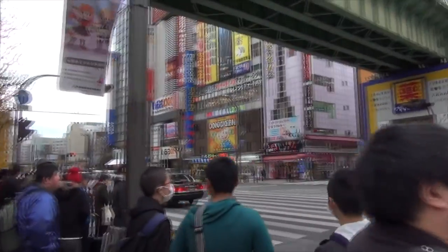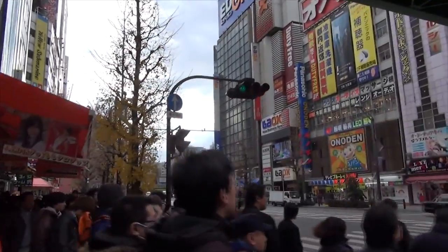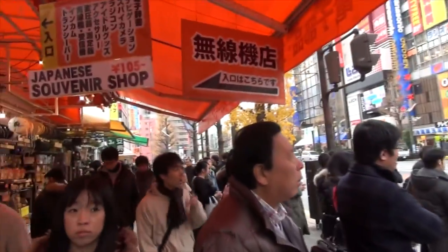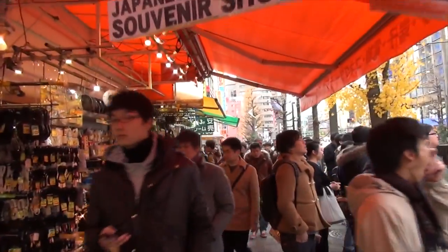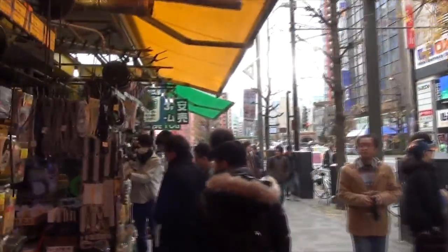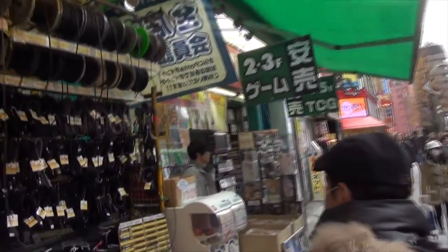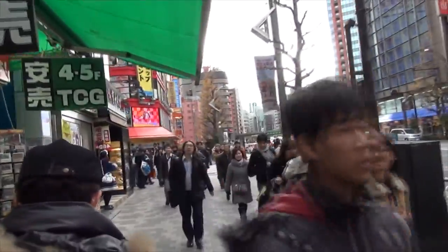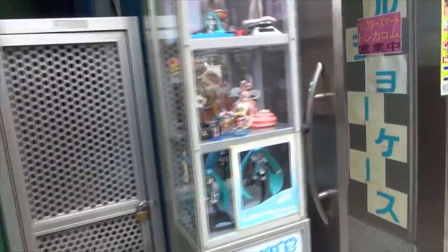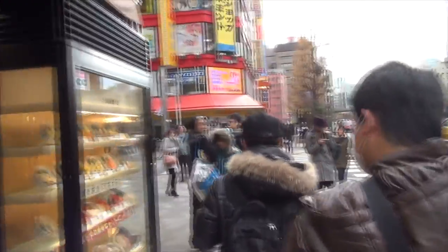For those of you who don't know, Akihabara is mainly known as Electric Town, and you can get a lot of electronics and stuff like that. But in addition to that, you can also get a lot of anime and manga stuff - DVDs, costumes, t-shirts. Lots of things. You can get the figurines. There's some of the kids right there. Stuff like that. Love this.